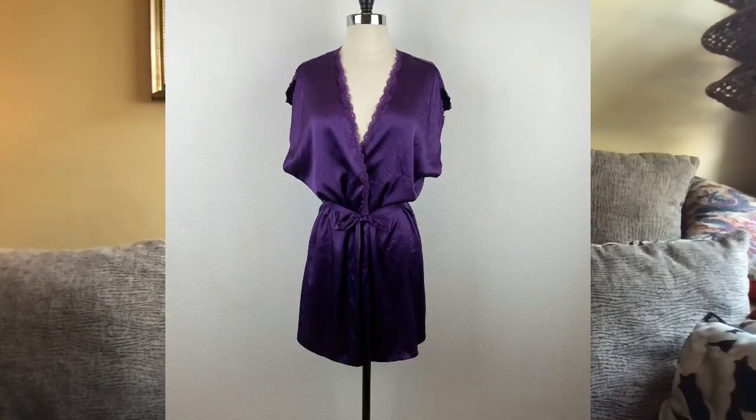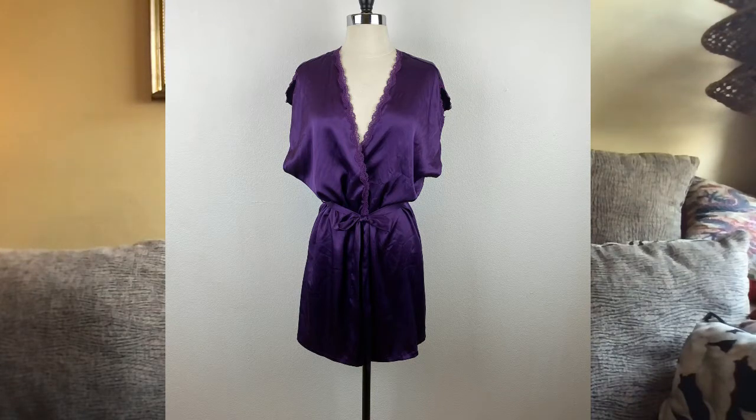Also on Poshmark on the 11th, I sold this Victoria's Secret Purple Kimono for $17. It was given to me by my daughter, and I had listed that in October of 2020, so that was about eight or nine months to sell.